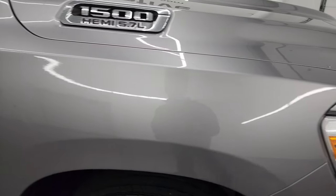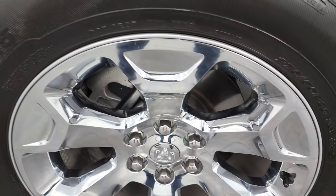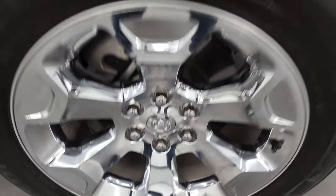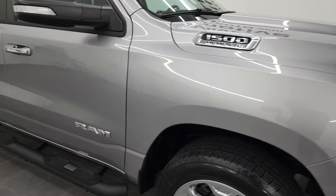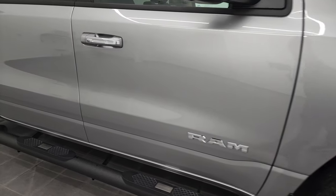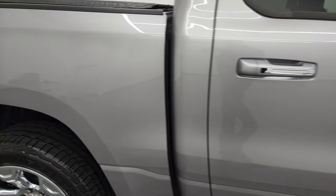The passenger side front fender is in excellent condition as well, and the passenger side front rim has no major scuffs or scrapes. Billet silver has got a lot of metal flake to it — really a good looking color. As you go down this side of the 2020 Ram 1500, take note of how clean that body is and how reflective and mirror-like the paint is.